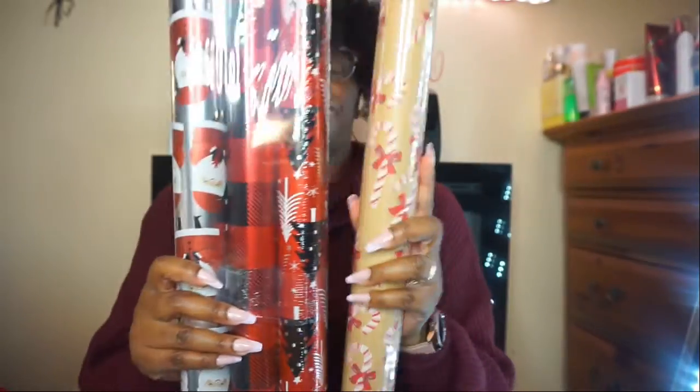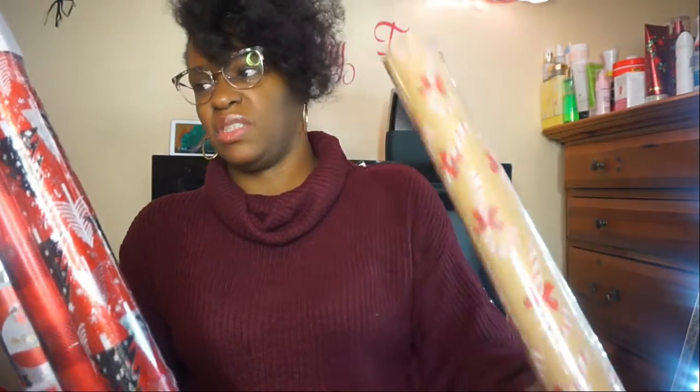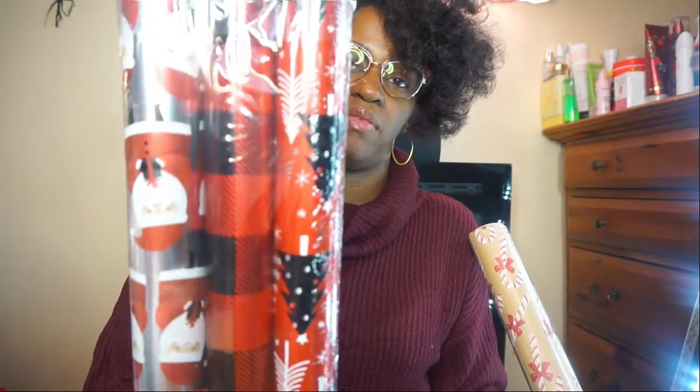I picked out some gift wrapping paper. I got the candy cane one — this was three dollars and fifty cents — and then another one for five dollars. They're super cute. There's a Santa Claus one and we don't really believe in Santa Claus but it's just wrapping paper for the kids to rip off. There's Christmas trees too, and I think my favorite is the plaid one.